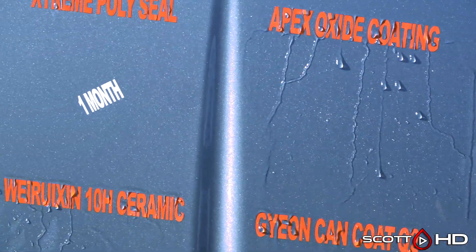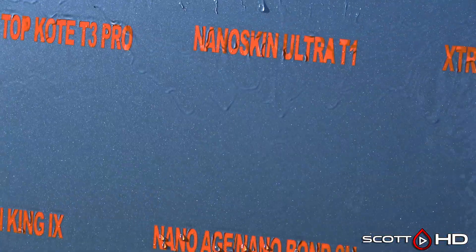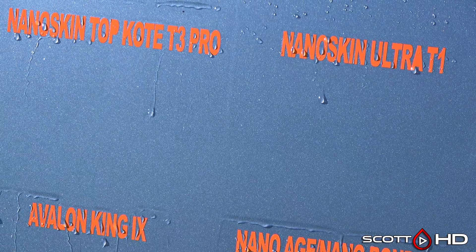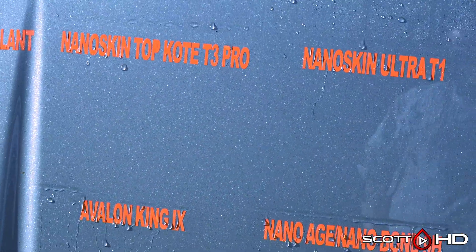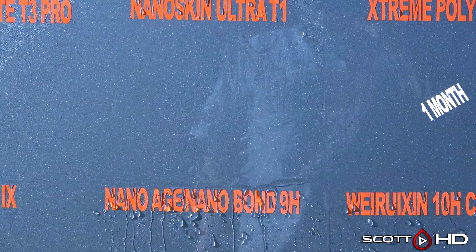Nanoskin Ultra T1 and T3 Pro — both of these have been acting like this for quite some time now, so we're going to leave them marked weak, but they haven't quite failed yet. Very close, but not quite there. Maybe we'll get a year out of them.